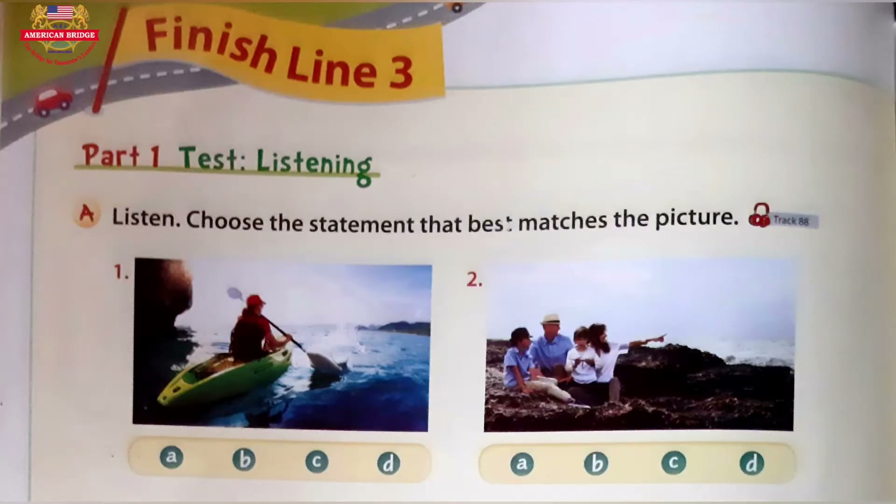Finish Line 3. Listening A. Listen. Choose the statement that best matches each picture. Question number 1. A: The lady is standing in the boat. B: The lady is sitting in a red and white boat. C: The lady is rowing her boat on the water. D: The lady's boat is going over a waterfall. Question number 2. A: The people are driving in the forest. B: The people are sitting on rocks. C: The man is holding a huge red fish. D: The children are running next to a river.